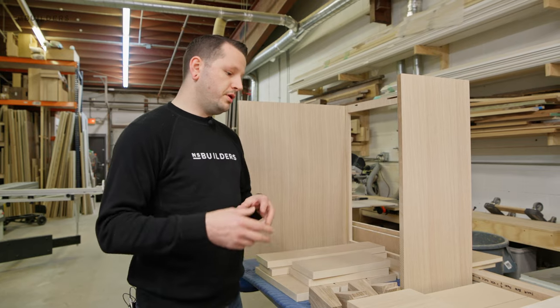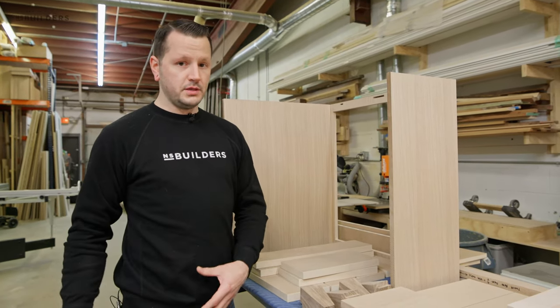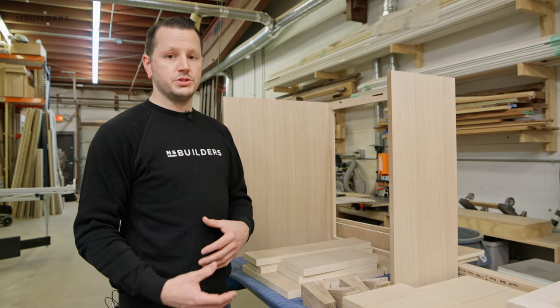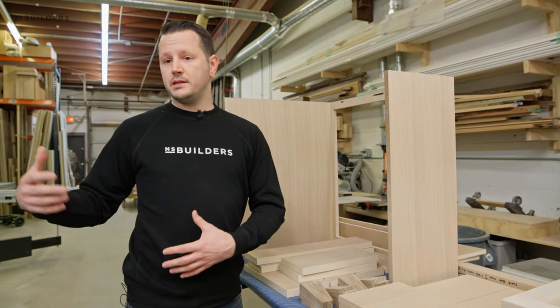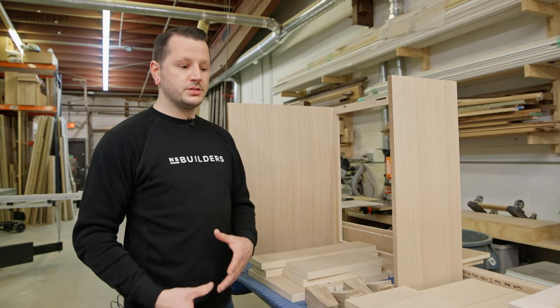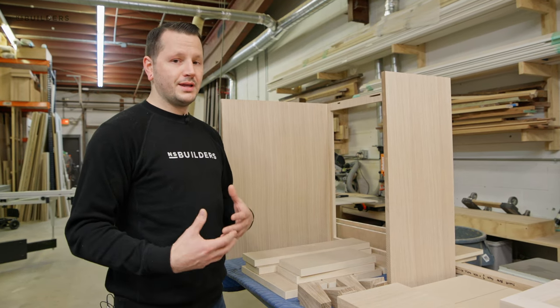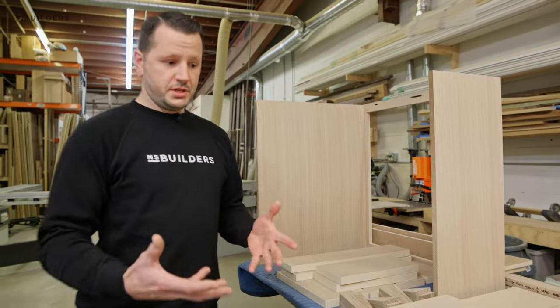We'll drop this one off to them and pick up the kitchen, but first we want to make sure that we're wrapping all of our pieces and parts before they leave the shop so that during transportation they don't get jostled and damaged. Same thing when we're picking parts up — they've already wrapped everything for us so we can bring them back here or straight to the job site without any damage to the finished product.